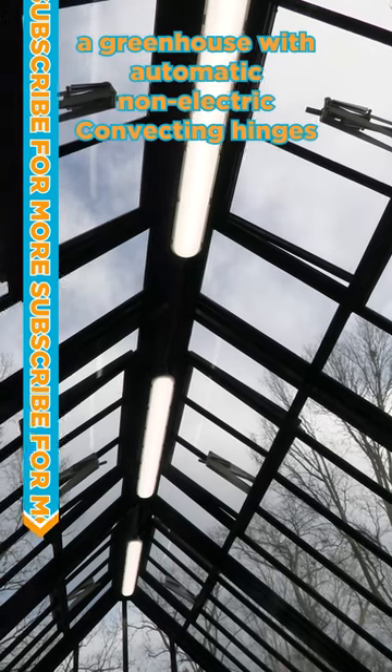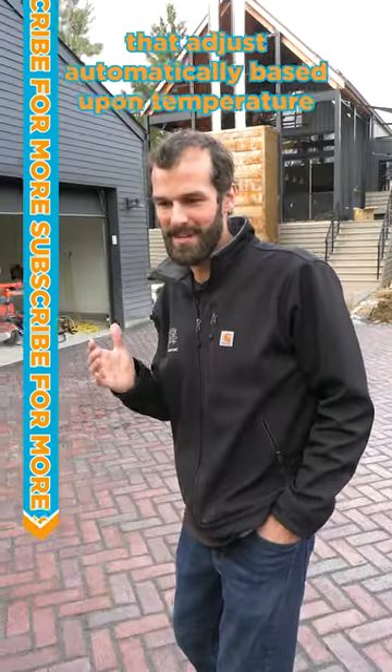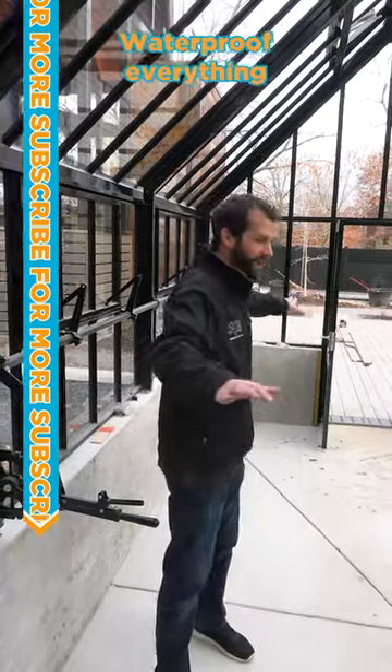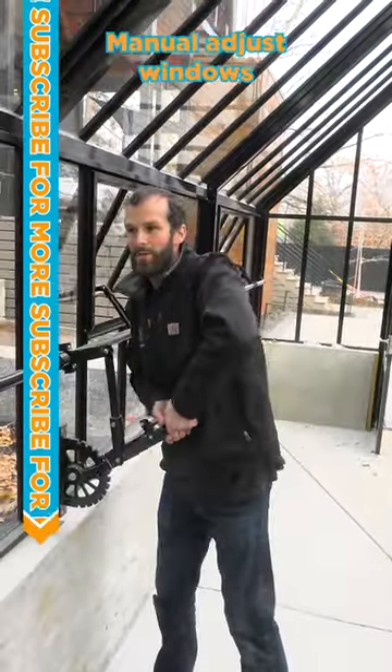A greenhouse with automatic non-electric convecting hinges that adjust automatically based upon temperature, vapor tight lights, waterproof everything, a heater, automatic sprinkler system, and manual adjust windows.